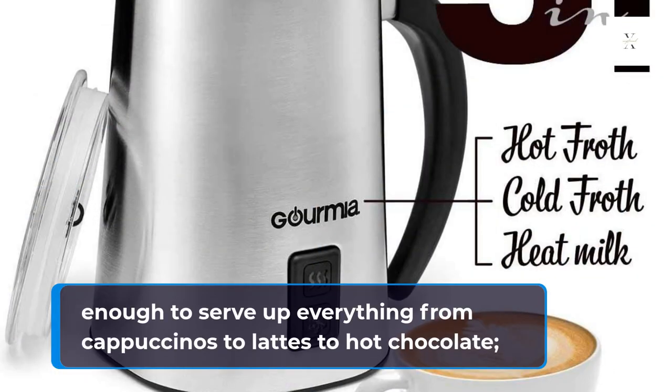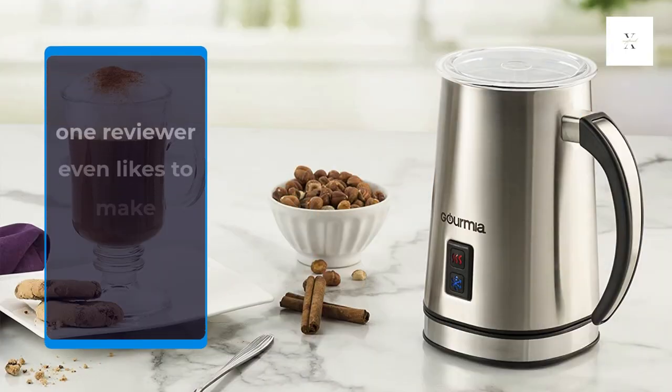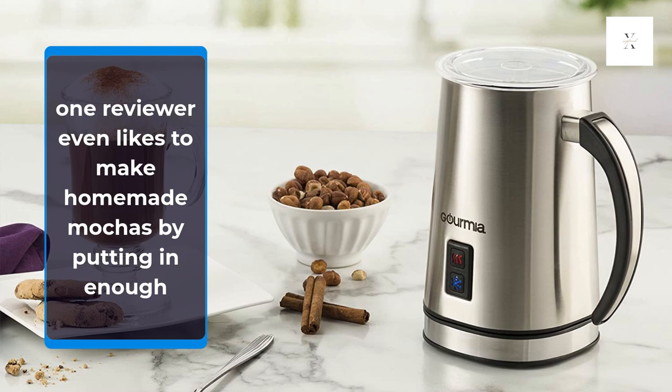Versatile enough to serve up everything from cappuccinos to lattes to hot chocolate. One reviewer even likes to make homemade mochas by putting in enough.